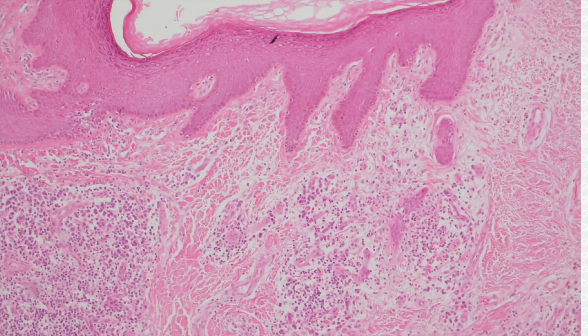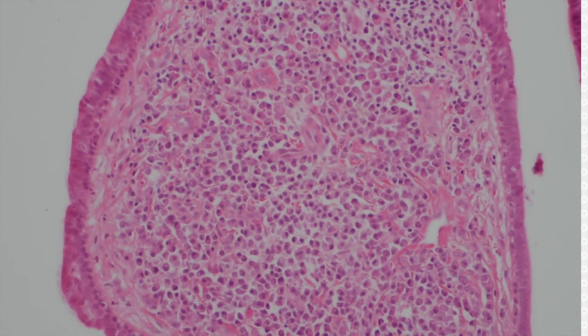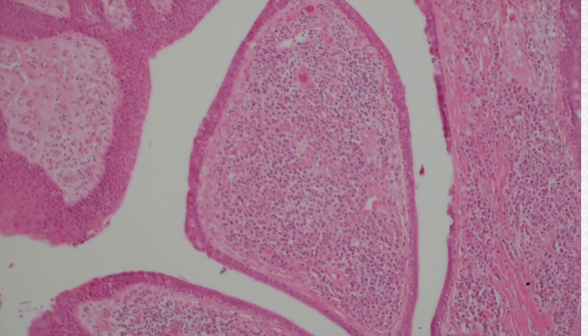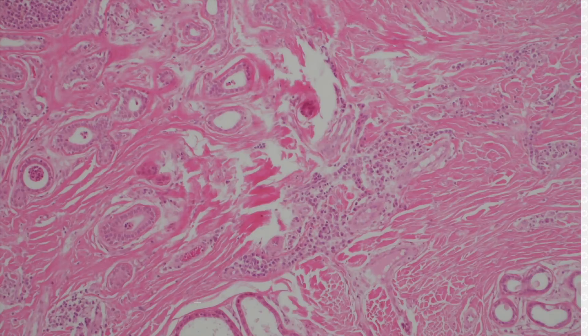Sorry, this slide fell into the middle of the microscope. Usually, there are loads of plasma cells in the cores of these papillary structures, so that's very helpful. You can see sweat ducts right there.